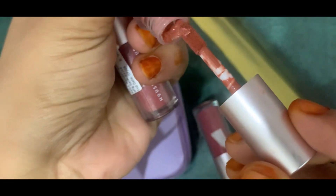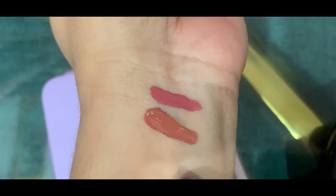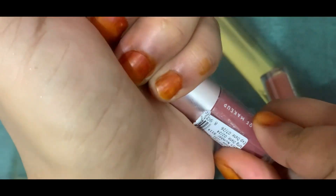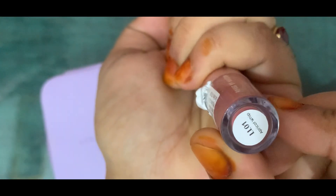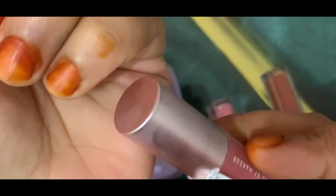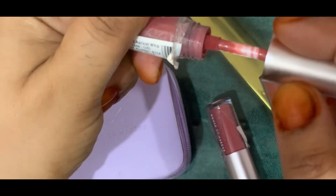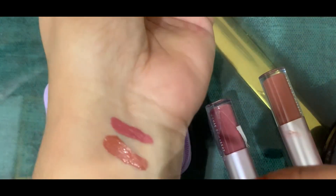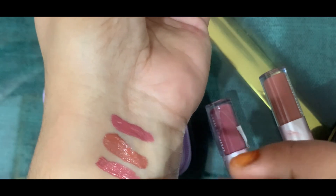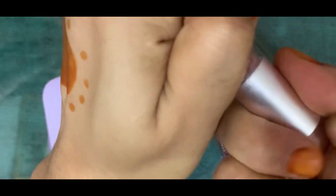The third one is also one of my favorites, which is Apricot Whip. I will show you how it looks. It feels amazing on dark skin tones as well, and it is very good overall.